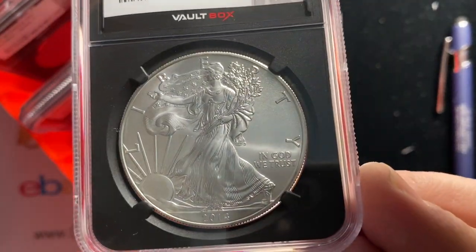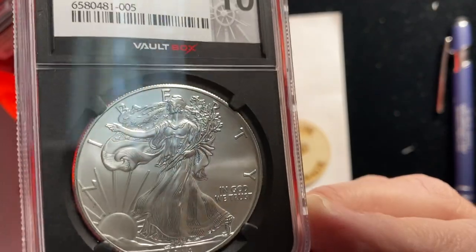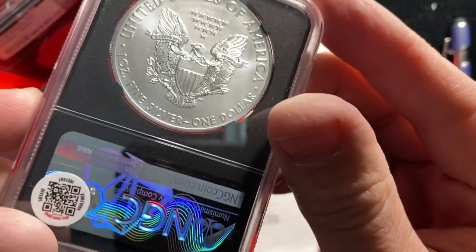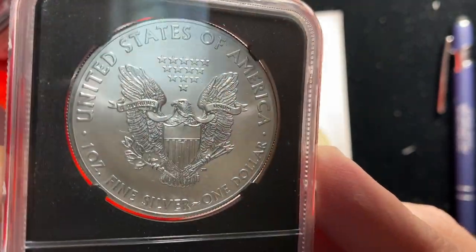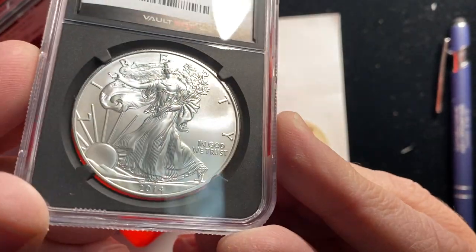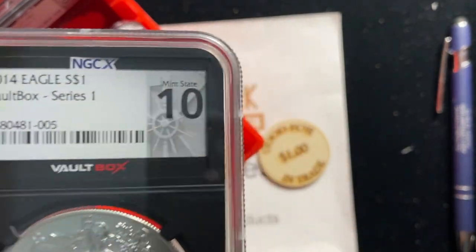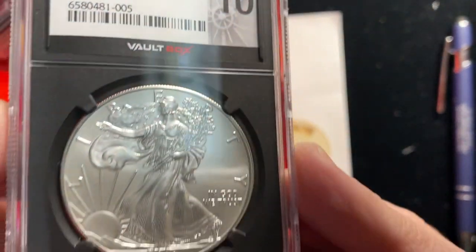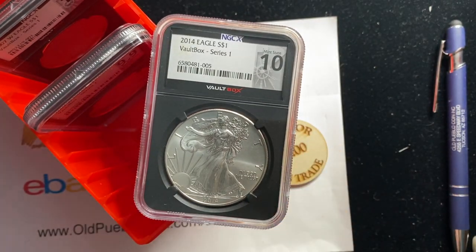Here we've got a 2014 Silver Eagle and it is a Mint State 10. If you take everything at face value for what the people putting this together are saying, they really are trying to create a new way to collect coins. For those of you who've watched my videos, I'm actually not opposed to redoing this, especially on modern coins. Going to a 10-point scale on modern coins would be fine — and it's also an area where I think AI would be okay. They have a QR code on here.